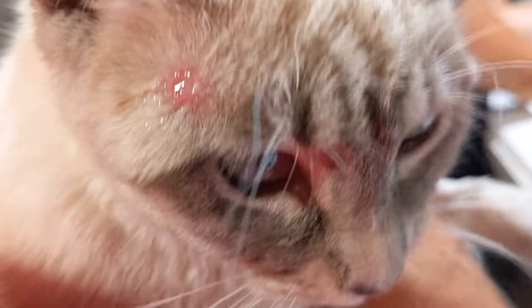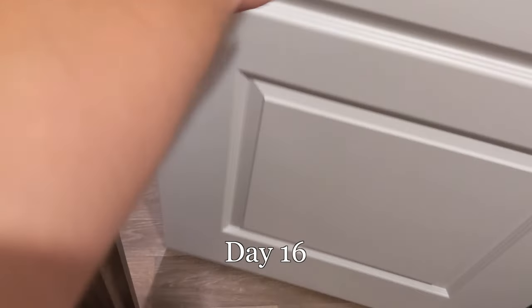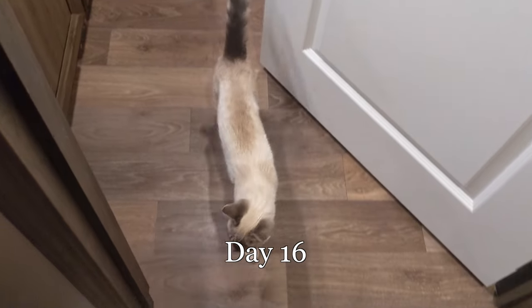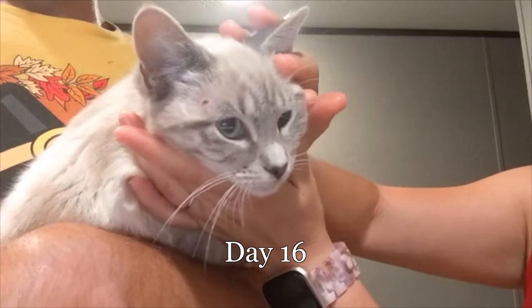Ashley applied some antibiotic ointment to prevent infection. Sixteen days after she began showing symptoms, we decided to let her out of the house and reunite her with her brother, Elland. We put some more ointment on both bumps before taking her outside.